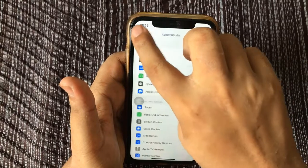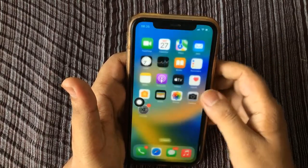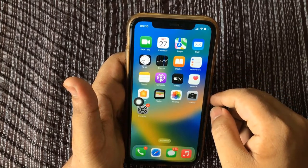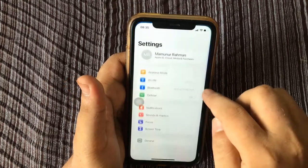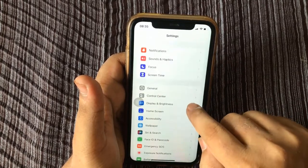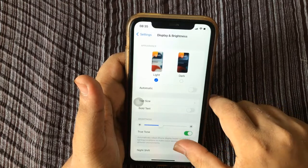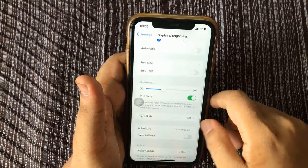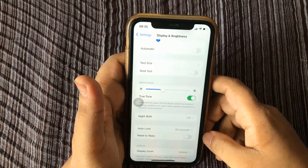Tip number three: turn off Raise to Wake on your iPhone to save iPhone battery. Open the Settings app, scroll down and tap on Display and Brightness, scroll down to Raise to Wake and toggle it off. A gray toggle means Raise to Wake is disabled.